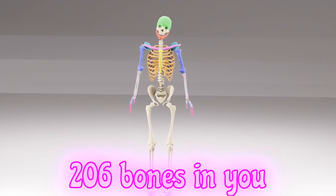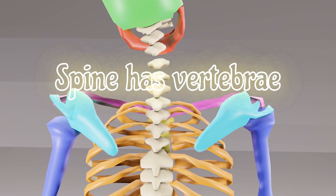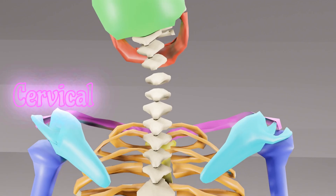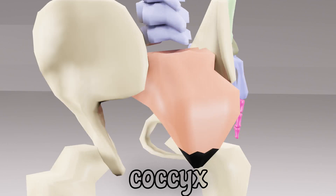206 bones in you, let's learn what they all do. Spine has vertebrae so strong — cervical, thoracic, lumbar long. Sacrum, coccyx and the line, support and movement all combine.